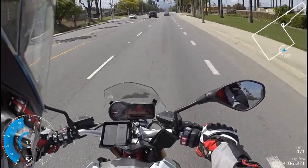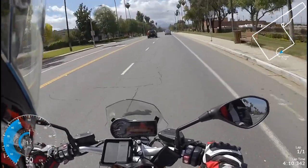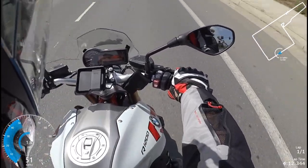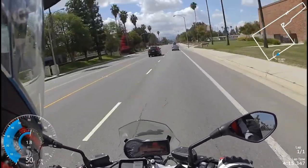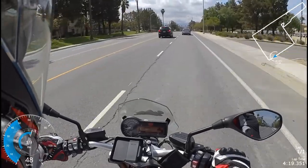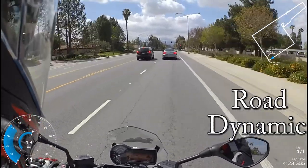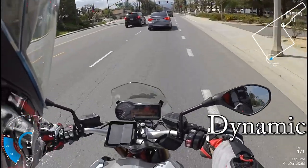They really got the fueling right on this 1200 boxer. The bike comes with dynamic suspension — dynamic electronic suspension — and basically we have road and dynamic modes. Road will probably be a little softer. You can play around with that and change it on the fly.